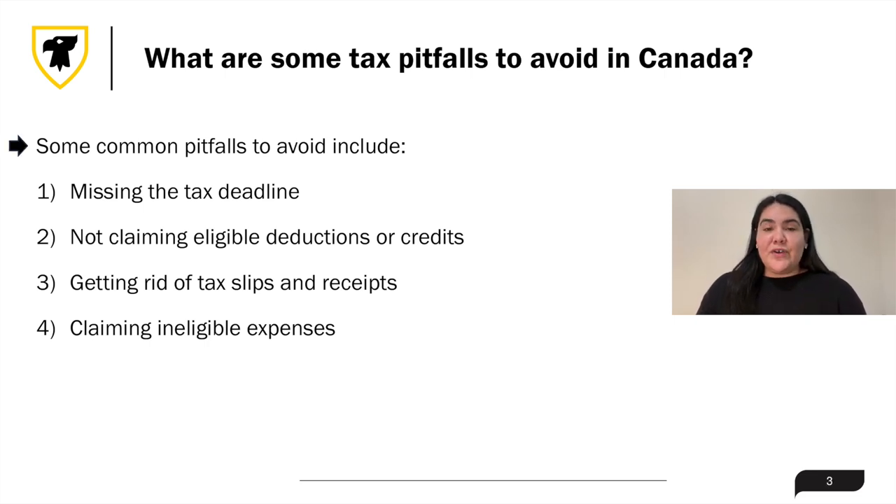Some common pitfalls to avoid include, first, missing the tax deadline. This can result in delays in receiving your tax refund and benefits payments, such as the GST-HST credit or Canada Child Benefit, as well as accrued penalties or interest charges.